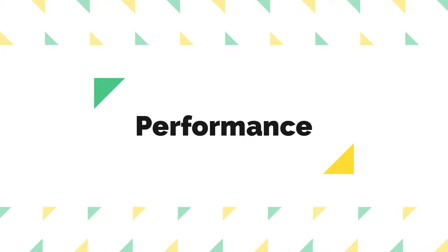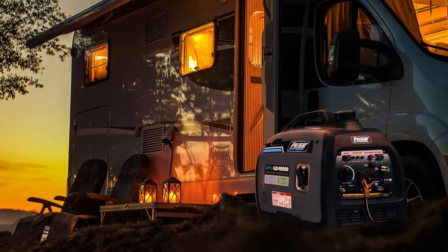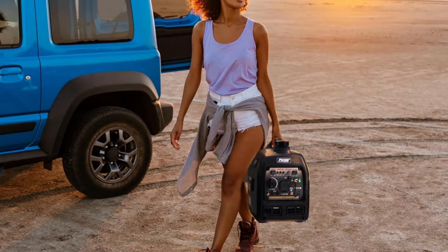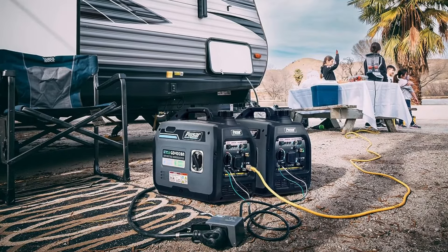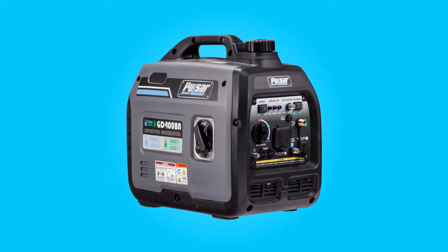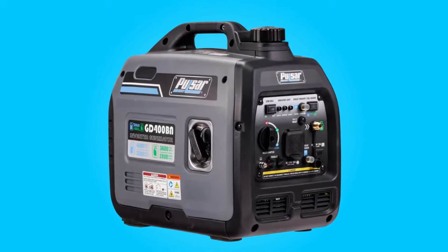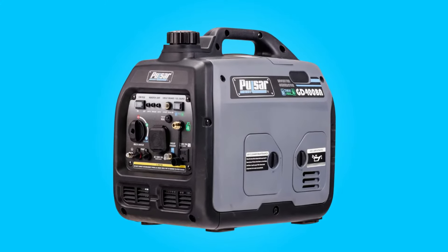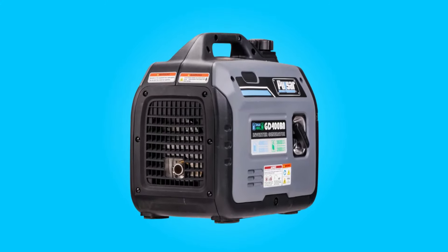Performance: This generator offers a peak power output of 4,000 watts when running on gas and 3,700 watts when using propane. In terms of running watts, it provides 3,200 watts on gas and 3,000 watts on propane. This level of power is sufficient to run essential appliances and tools during power outages or to support various appliances and electronics during outdoor activities. With a 1.1-gallon fuel tank, it can run continuously for up to 4.5 hours at half load.